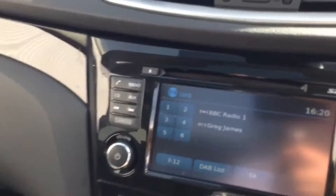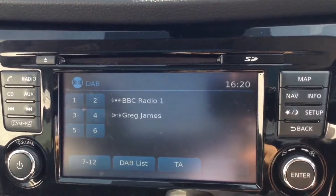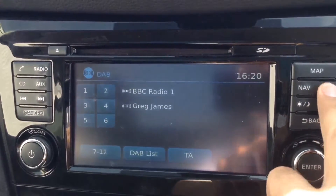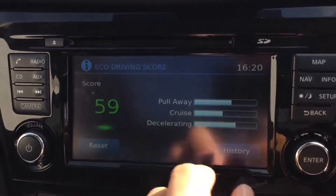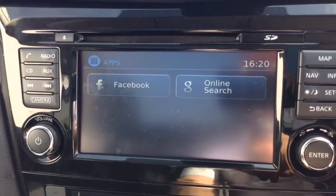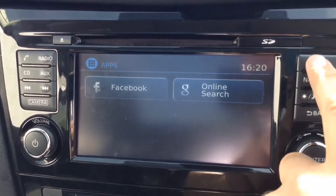Jumping in to look at the interior features — the stereo system in the centre is the Nissan Kinect system, which gives you FM, AM and DAB digital radio, and a single CD player. It's also Bluetooth enabled so you can connect compatible mobile phones and smartphones. You can calculate your eco score, and whilst connected you can use your Facebook app, Google online search, and there are also apps available for Twitter, Eurosport and TripAdvisor.